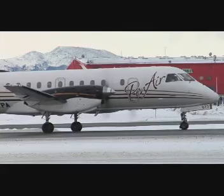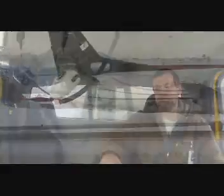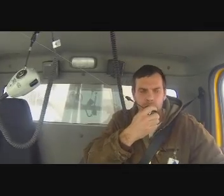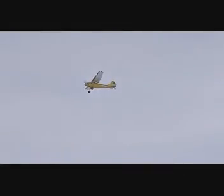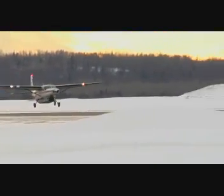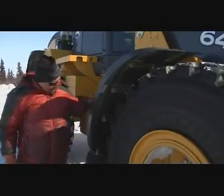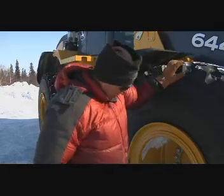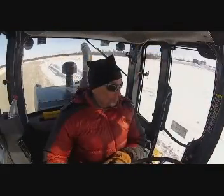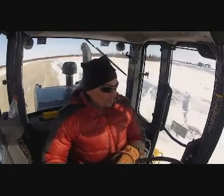A note to remember is that aircraft have the right of way. You should never interfere with or block a plane when it is moving. Contractors should have a two-way radio to monitor the Common Traffic Advisory Frequency, or CTAF, and it also allows you to communicate with people on the ground and the pilots for all situations. Having a clean and safe airport goes a long way in preventing unnecessary accidents and loss of lives.